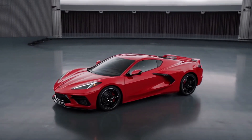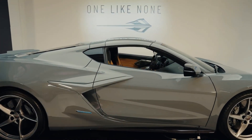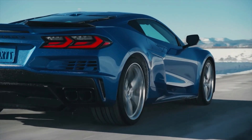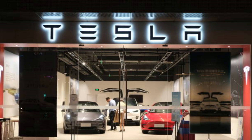The 2024 Corvette E-Ray is a stunning piece of engineering, blending sleek and aggressive styling with cutting-edge technology and performance. This all-new electric sports car is poised to shake up the automotive world and bite a huge chunk from the market share of giants like Tesla.